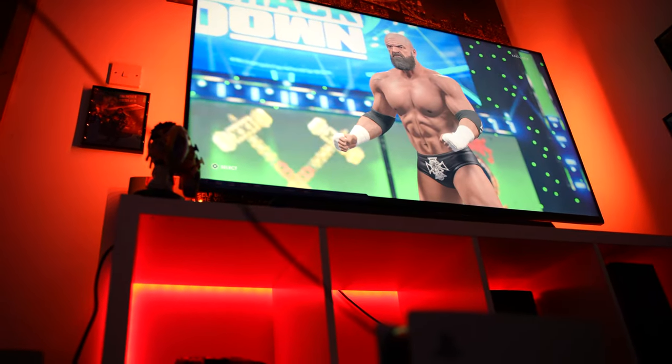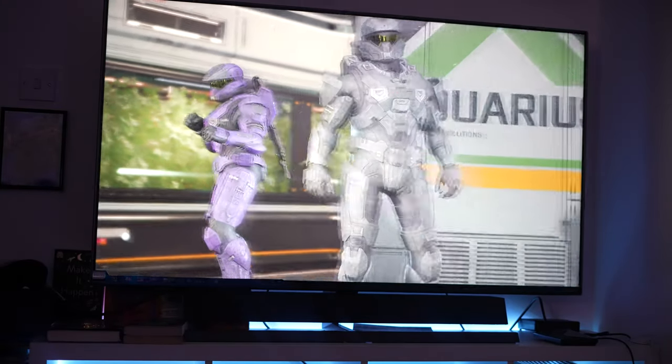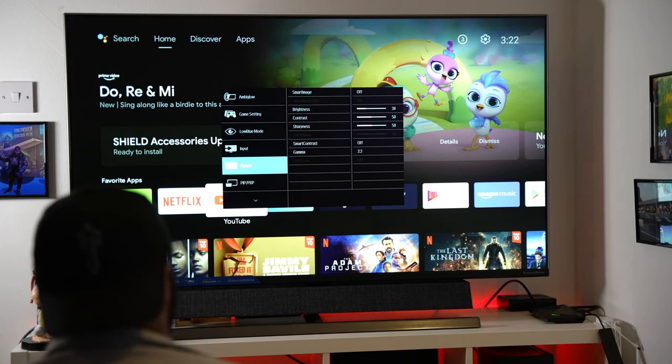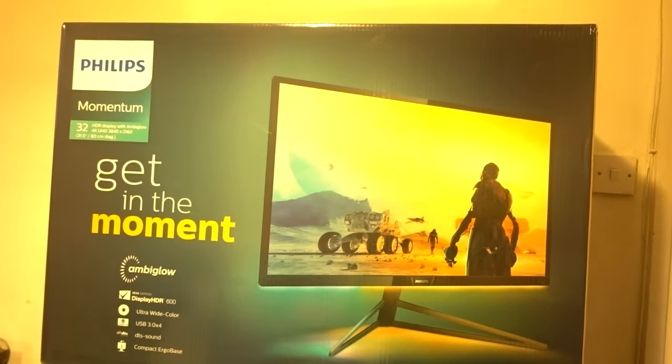I want to give a big shout out to Philips for sending me the monitor. They said it's not required to do a review, but I actually want to do one because I enjoy it. All views are my own — I haven't been told to make this look good for you lot to buy. This is all my own opinion.